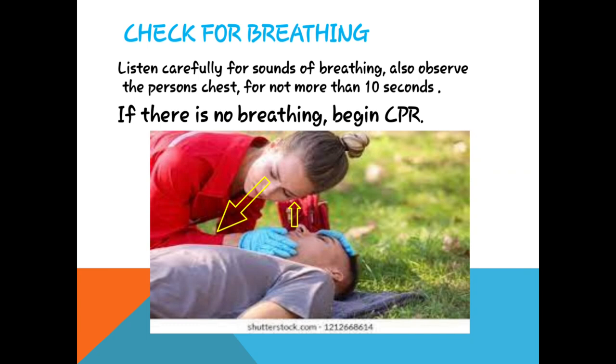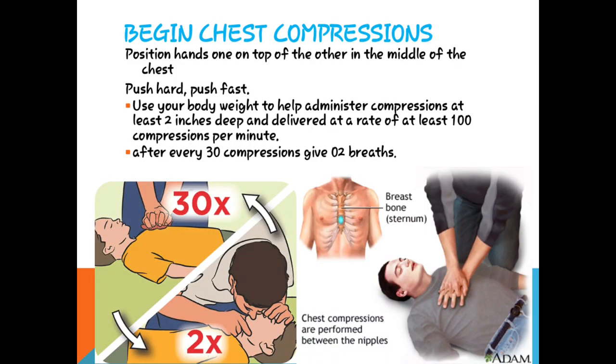Checking for breathing — listen carefully for sounds of breathing and observe the patient's chest for no more than 10 seconds. If there is no breathing, begin CPR۔ وہ اس کے منہ سے کان لگا کے سن رہی ہے کہ سانس آ رہی ہے یا نہیں، اور آنکھ سے chest دیکھ رہی ہے کہ اوپر نیچے ہو رہی ہے یا نہیں۔ اگر نہیں تو CPR start کریں۔